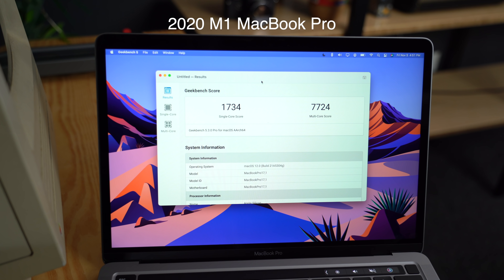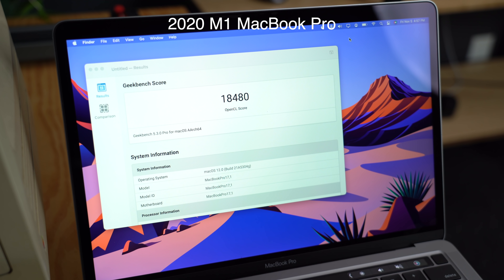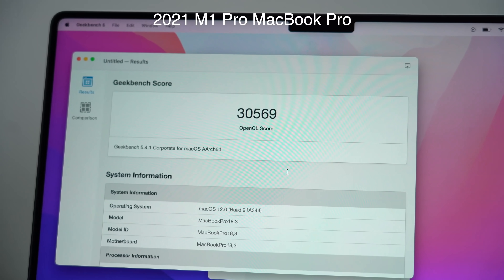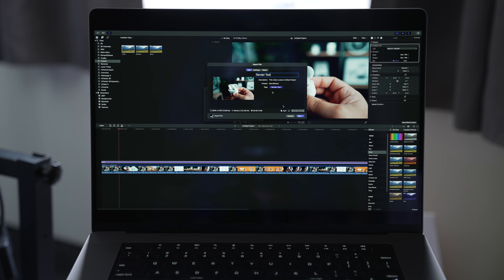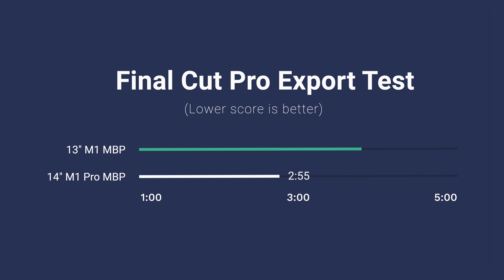Now, benchmarks and performance. We did a Geekbench test a few times and there's a pretty decent difference, especially in the GPU department — this model has a 14-core GPU compared to last year's 8-core GPU. For real-world use cases, exporting a 4K timeline in typical YouTube upload settings producing an MP4 file just over 2 gigabytes, the M1 Pro finished in around 2 minutes and 55 seconds, sometimes 2 minutes and 40 seconds, while the M1 from last year finished at 3 minutes and 40 seconds.